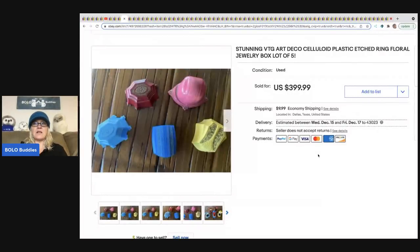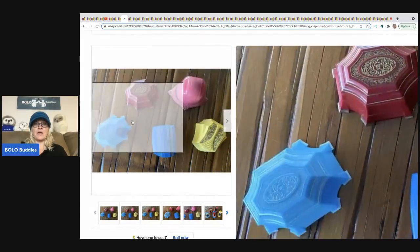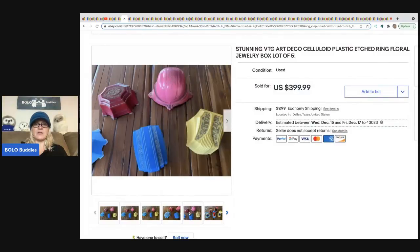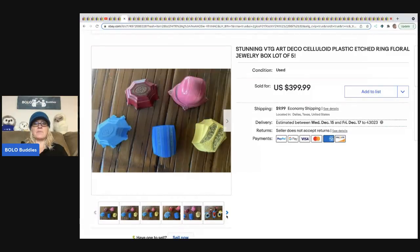These are celluloid ring containers — definitely a Bolo. These are beautiful. People collect these. They sold for $399.99 plus shipping. I probably would have parted this out, but that's just me.